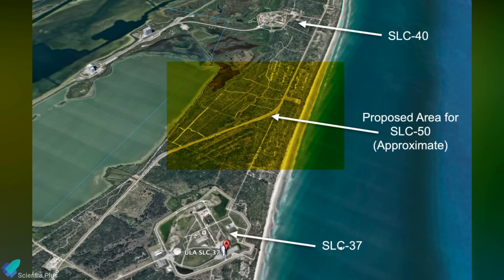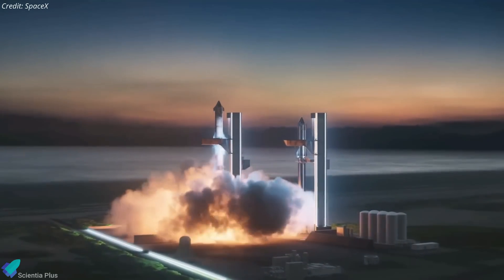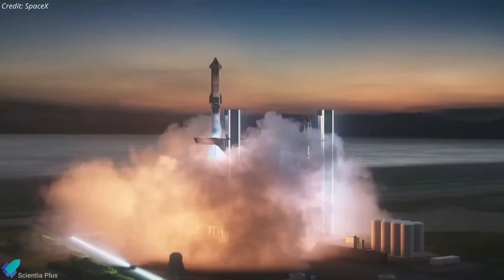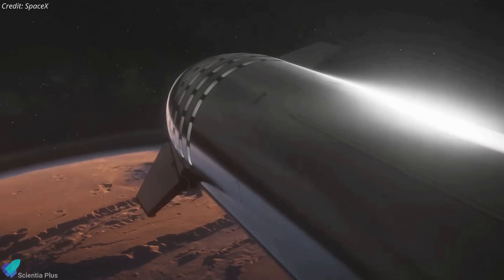SpaceX has plans to build a Starship launch pad at Cape Canaveral, either by repurposing SLC 37 or constructing a new pad designated as SLC 50. Altogether, the increasing number of Starship launch pads will significantly boost launch cadence, playing a pivotal role in realizing Elon Musk's ambitious vision of colonizing Mars.